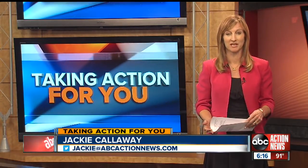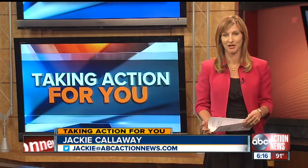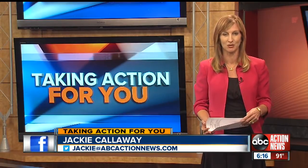Of the 177 complaints reviewed, only two were related to the Goss' issue. If you're having this problem and LG customer service is not responding, we'd like to hear from you — reach out to Jackie at ABCActionNews.com.